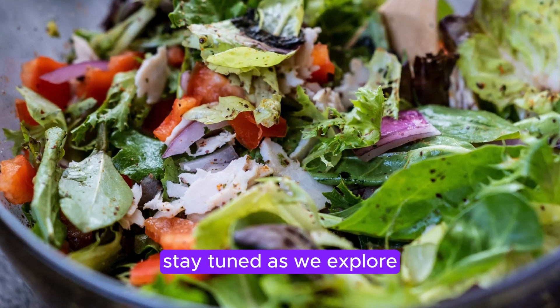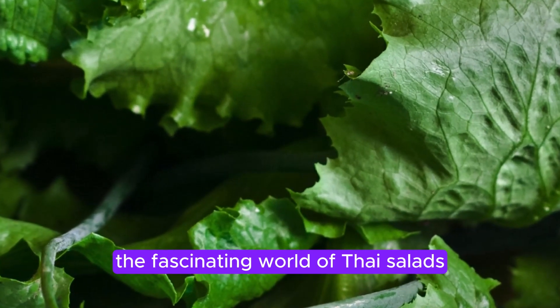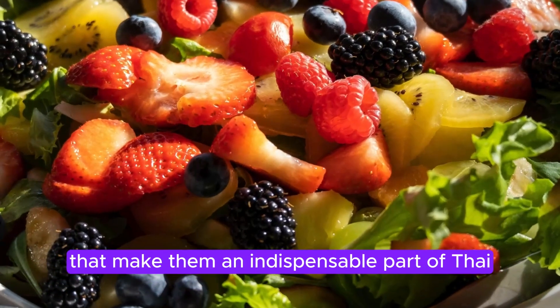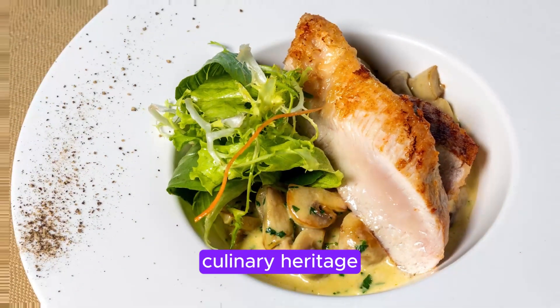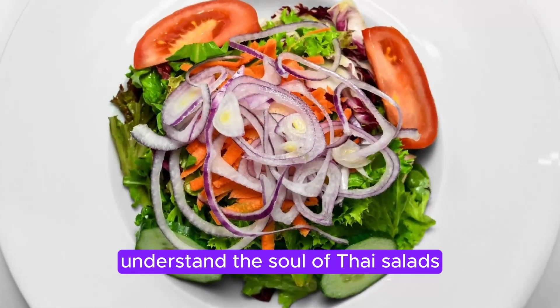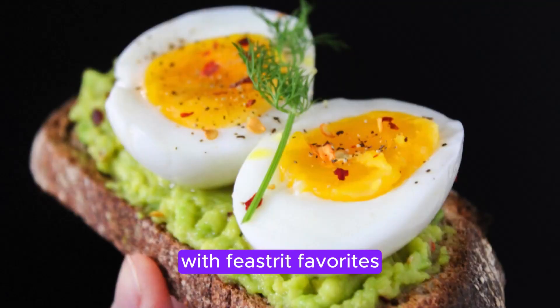Stay tuned as we explore the fascinating world of Thai salads, unraveling the culinary techniques and principles that make them an indispensable part of Thai culinary heritage. Don't just follow recipes — understand the soul of Thai salads with Thai script favorites.